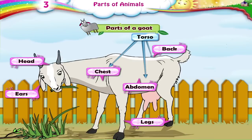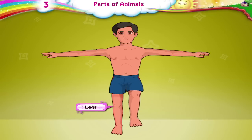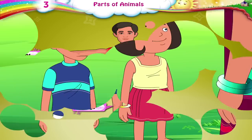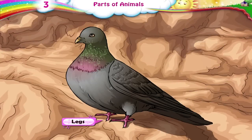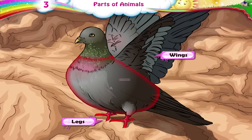In animal bodies, legs are joined to the torso. In our bodies too, our legs and arms are joined to our torso. In birds' bodies, legs and wings are also joined to the torso.